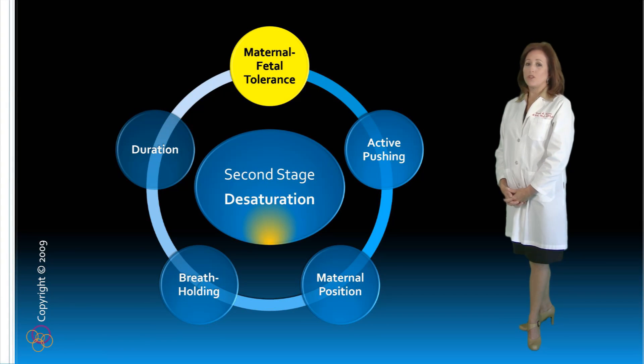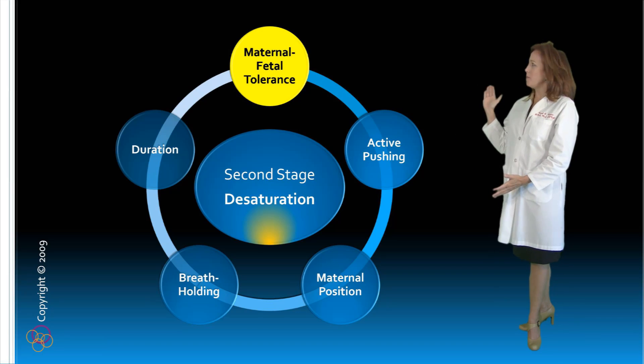For optimal maternal-fetal safety, perinatal practitioners must conduct second stage labor management with maternal-fetal tolerance as the top priority.